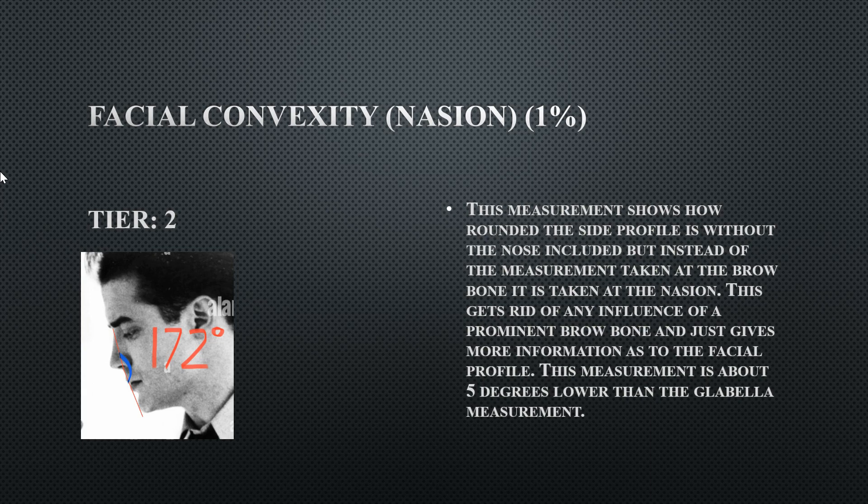His facial convexity from the nasion is 172 degrees — not too bad but slightly outside ideal because his profile is just a bit too flat. A rounder profile would be preferable.